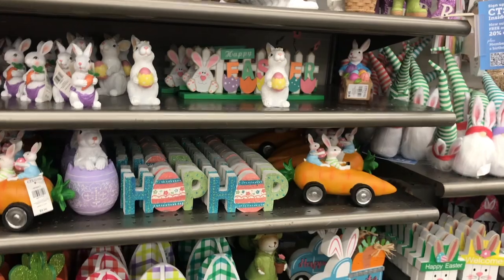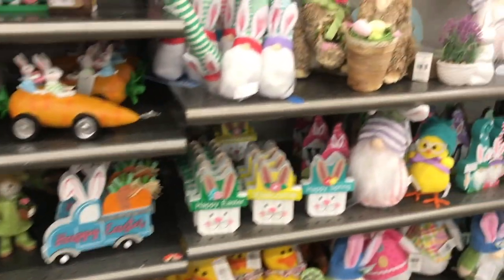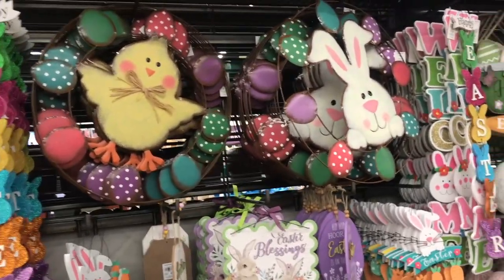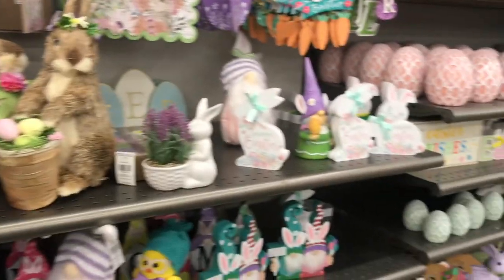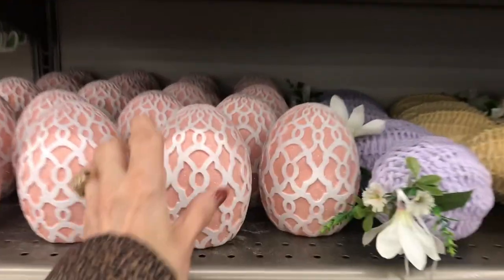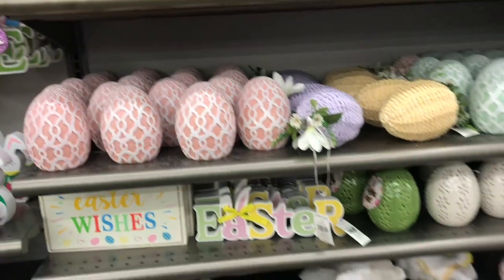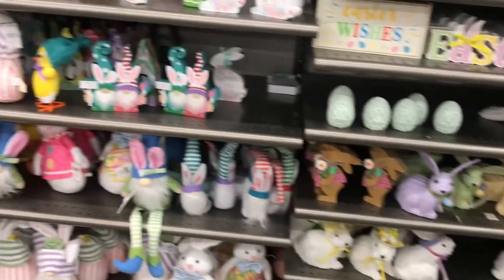Those are cute — those metal wreaths with the chicken, the eggs, and the bunny. Very cute. And here's a lot of little ceramic eggs. Let me see how much these are — $7.99. Now's the time to come shopping for Easter decor before it's gone.